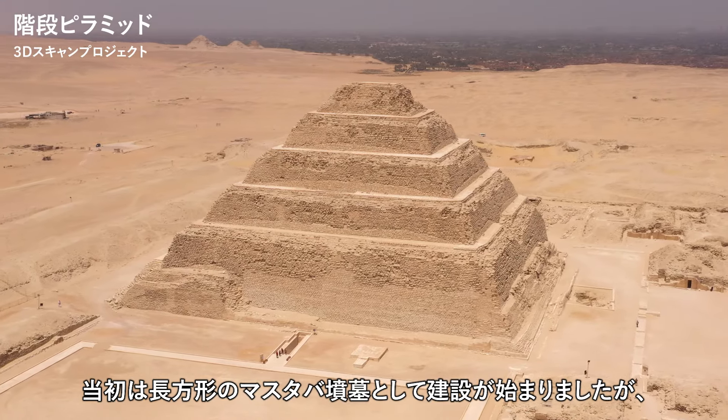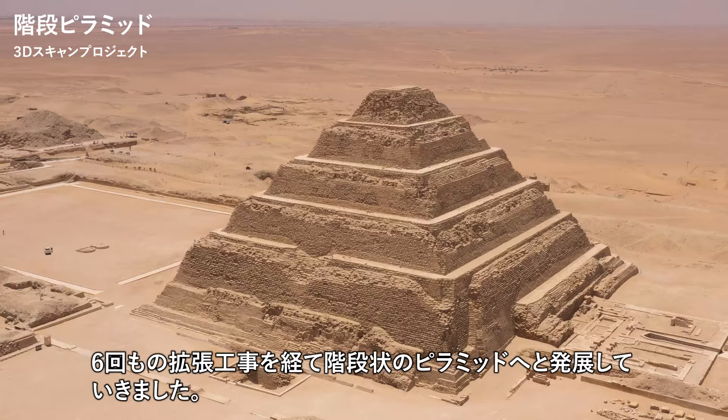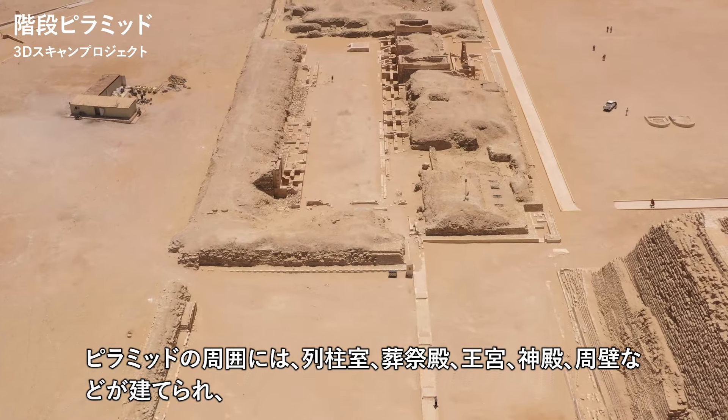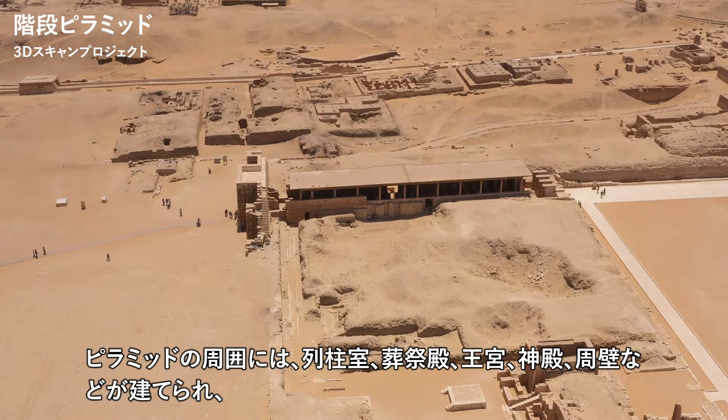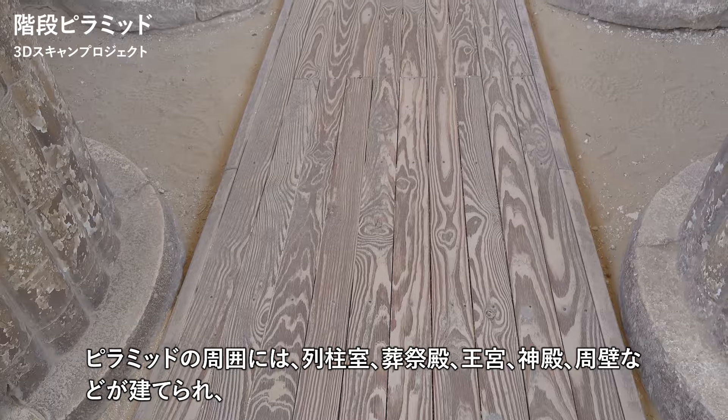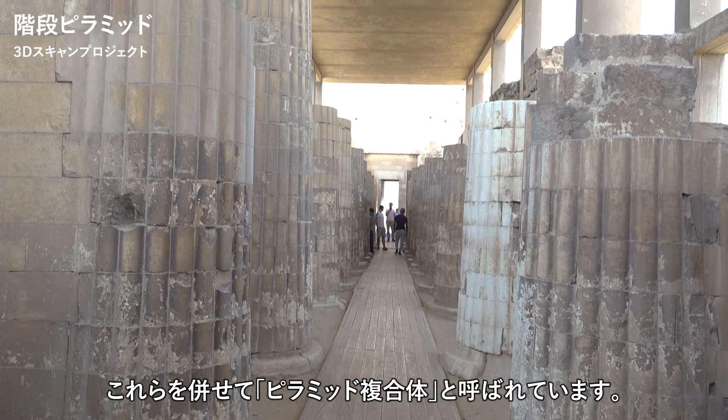Originally begun as a rectangular mastaba tomb, it underwent six expansions and evolved into a step pyramid. Surrounding the pyramid was a complex of colonnaded halls, a funerary temple, a royal palace, temples, and an enclosure wall, collectively known as the Pyramid Complex.